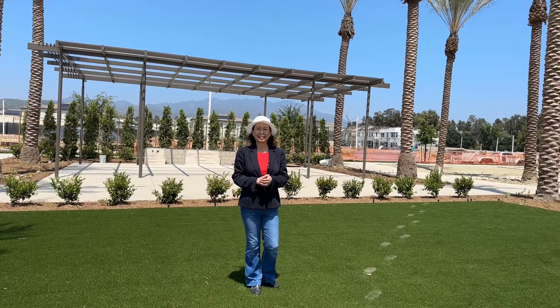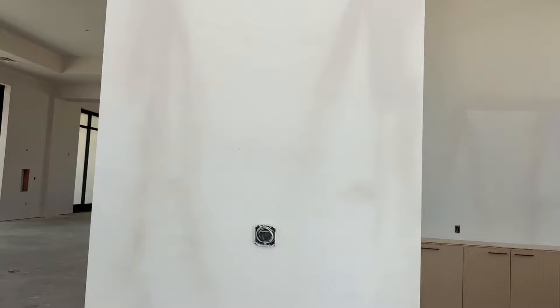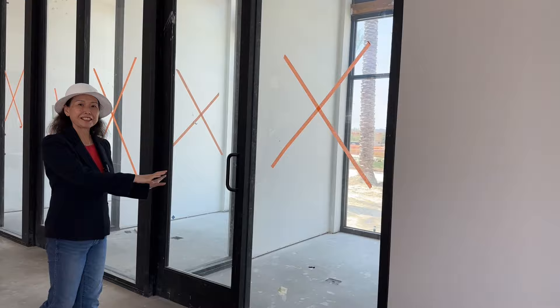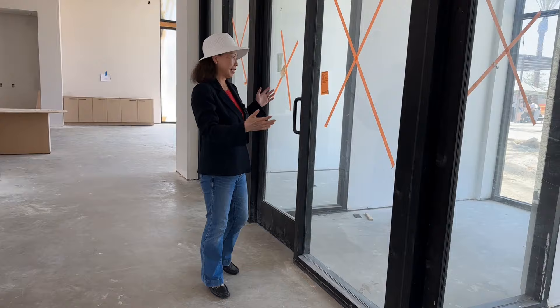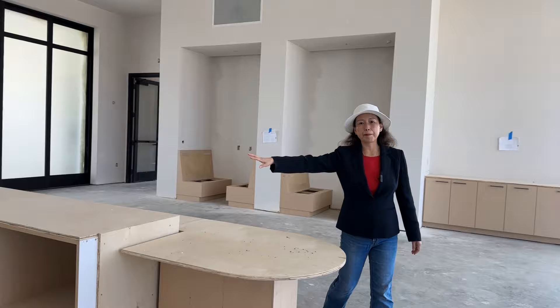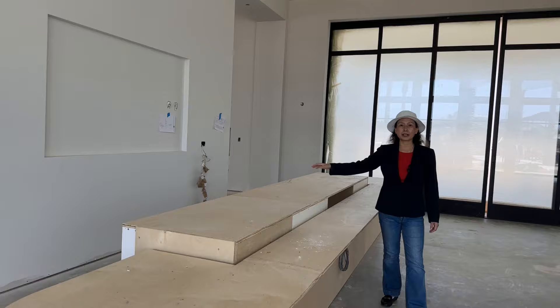Reception area, and here's the main lobby. On this side of the wall, they have some small offices — first come, first serve, or later on the HOA decides procedures for how you can reserve one. You can bring your own laptop and work there. On this side, it's set up as a beverage area.